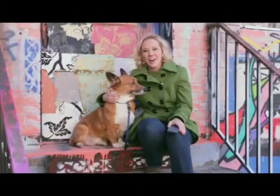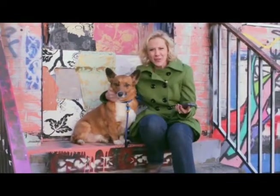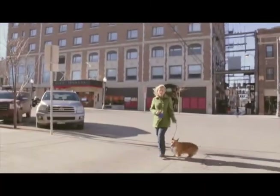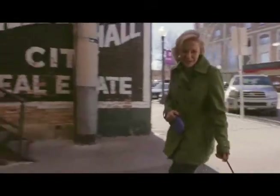We want to take an opportunity to take a pet selfie because we want some memories of our vacation. Say cheese, Rocky! Thanks for joining me today for pet-friendly travel. I'm Anya Mueller, and on behalf of Rocky, happy tails to you.